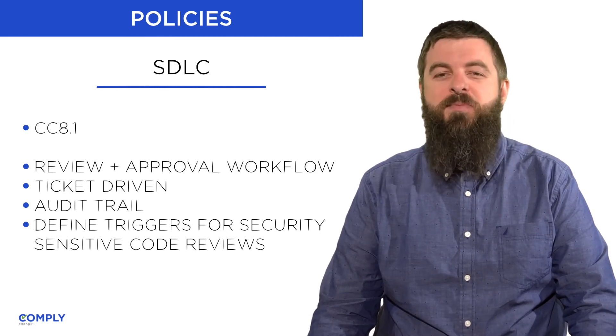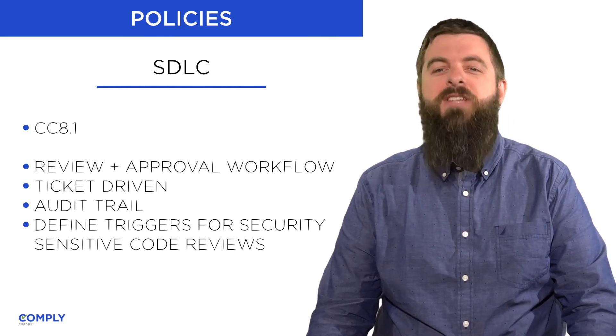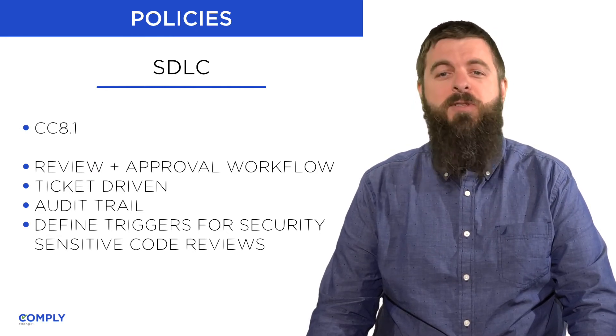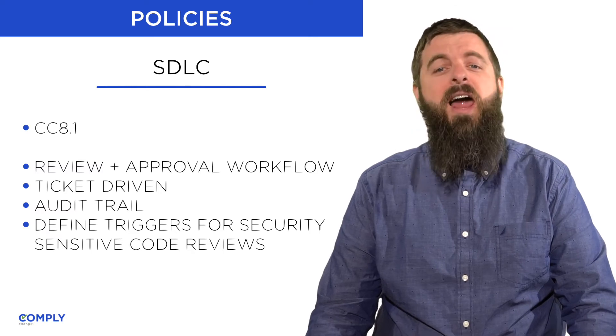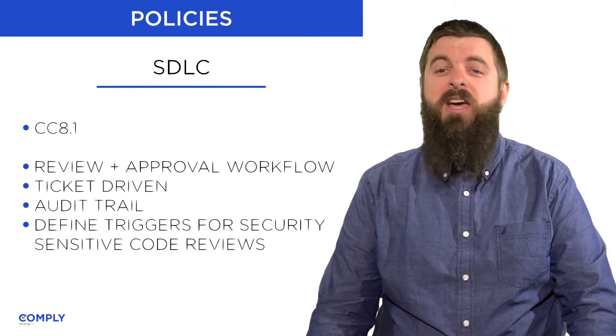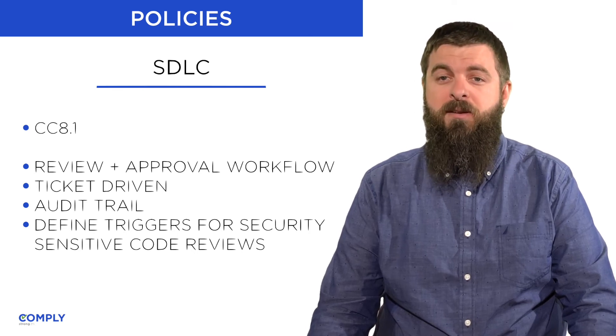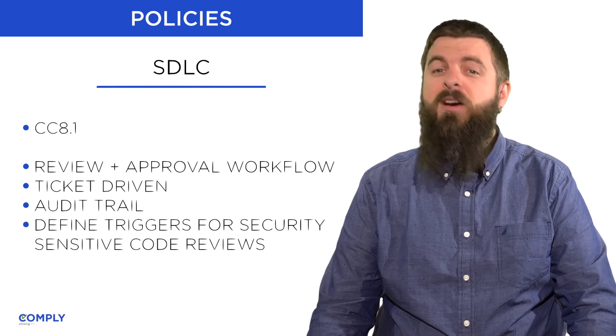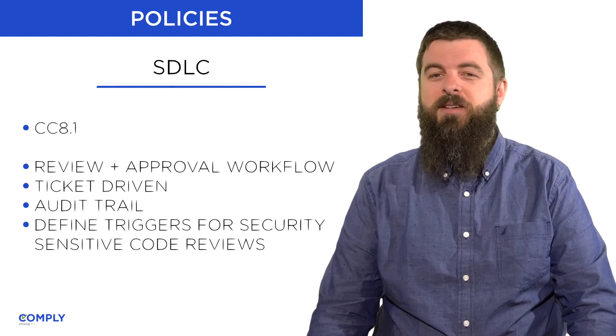To implement this policy, you'll be leveraging your ticketing system. All modern ticketing systems integrate directly with source control systems, allowing you to create traceability between a specific change and a product requirement. Through this, you should be able to maintain this traceability without creating an undue burden on your engineering team.